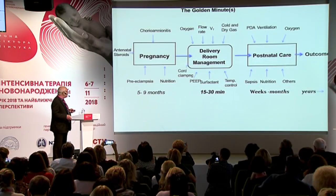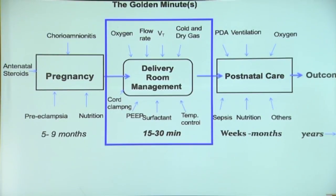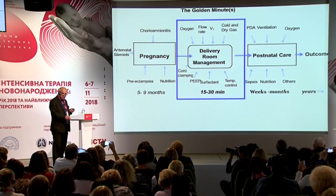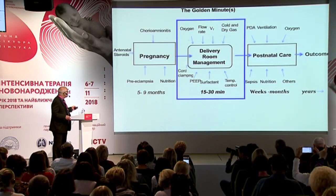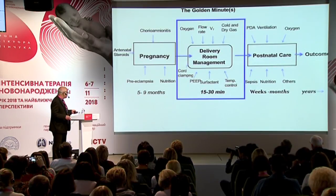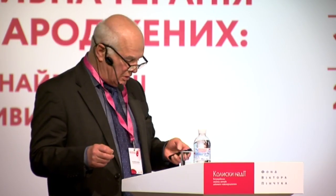We talk about the golden minute or the golden minutes — that's about what we are doing in the delivery room. What we are doing in the delivery room during a few minutes has such vast consequences, potentially for many newborn babies. I have listed some factors here that are of importance: cord clamping, PEEP, surfactant, temperature control, and oxygen — which are of importance for the outcome.